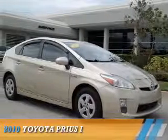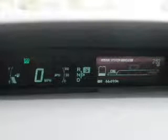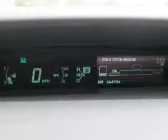Presenting the 2010 Toyota Prius. It's powered by a 1.8 liter 4-cylinder engine and a continuously variable transmission.